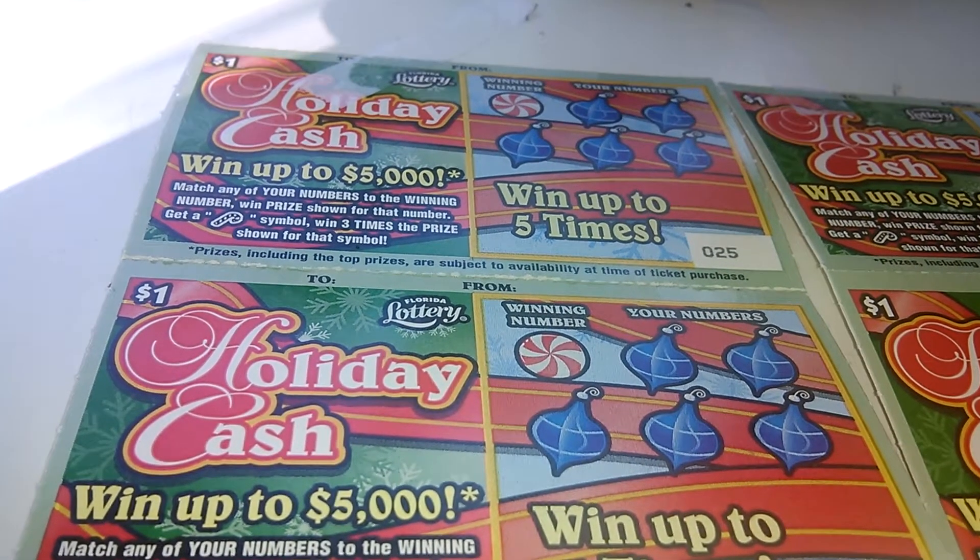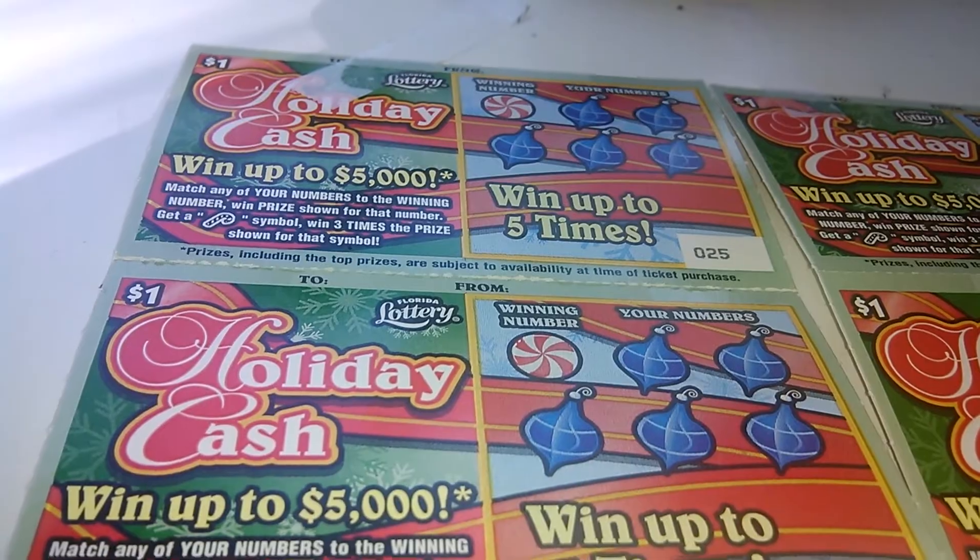What's going on everybody? A 10 for 10 of the Holiday Cash $1 game from the Florida Lottery, ticket number 2920.